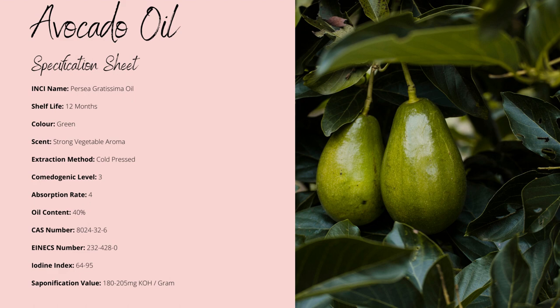It's dark green in colouration with a vegetative aroma. It's non-comedogenic to a factor of 3, making it have a risk of clogging your pores, though it's still relatively low risk.